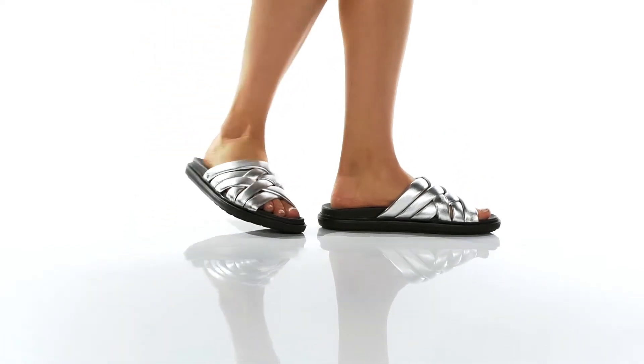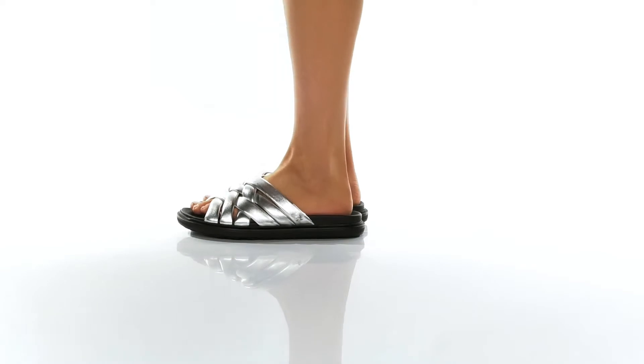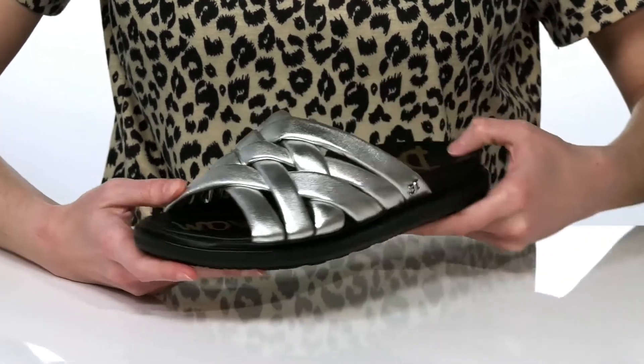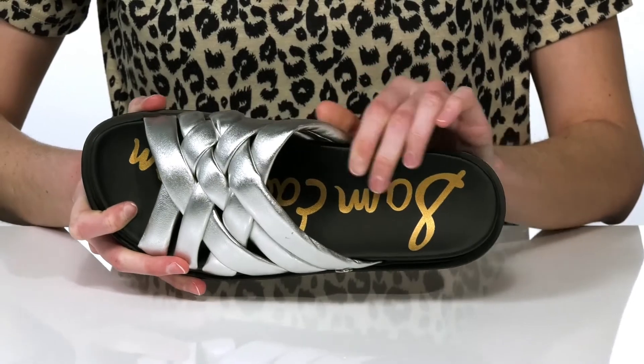These sandals have a laid-back but stylish look with a slip-on construction and a woven leather upper. We are checking out the silver colorway, which has a shiny metallic finish. Inside, they have a soft leather lining and a cushioned footbed.